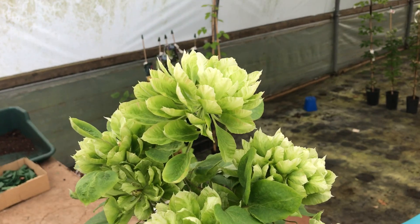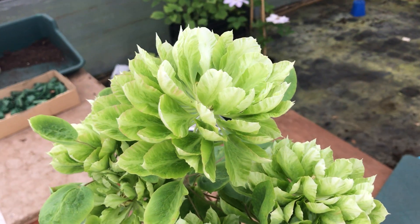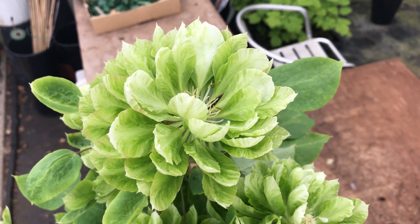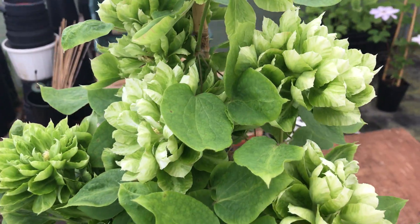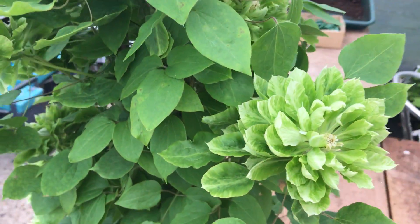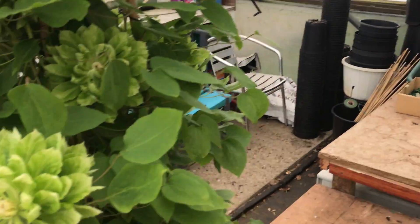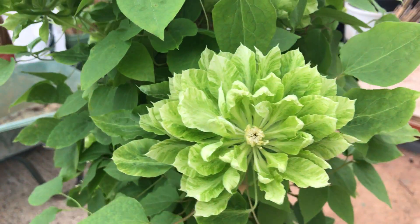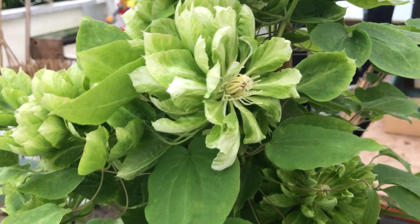Stunning. Absolutely marvellous. We've been so impressed with this plant. Sorry about the untidy everything else — we haven't tidied up yet. This is looking really good. That'll be going on the Plant of the Year competition.